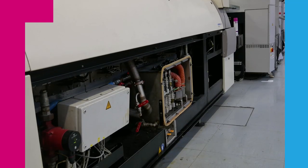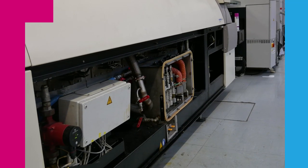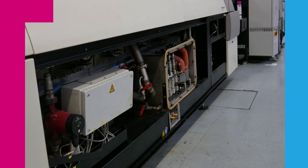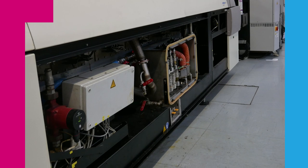This first production line implementation of the condition monitoring technology is being done on the reflow oven of an automated line that solders components on PCB boards.